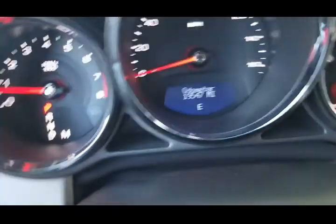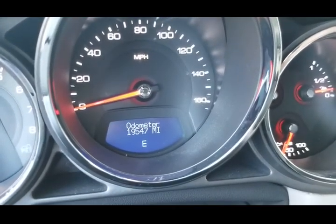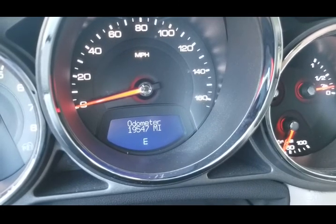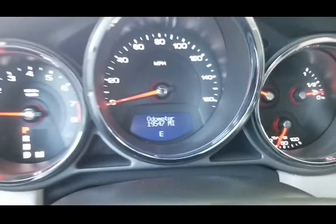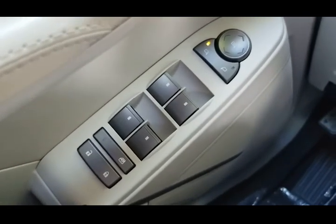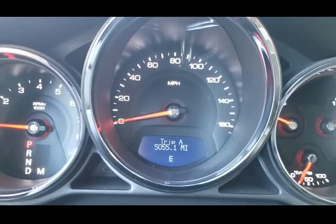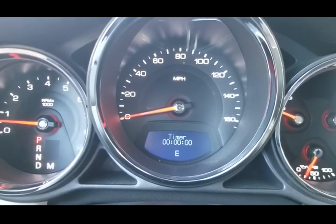Let's take a look at the mileage. This vehicle has 19,547 miles — super low mileage for a 2009. The car's in beautiful condition, runs like new, no issues at all. Let's look at some of the features: you have a memory seat for the driver, power windows, power locks, power mirrors, and a power trunk release. It's got parking sensors in the back. It's got an onboard computer — you can scan through it for trip info, fuel range, and all that good stuff.